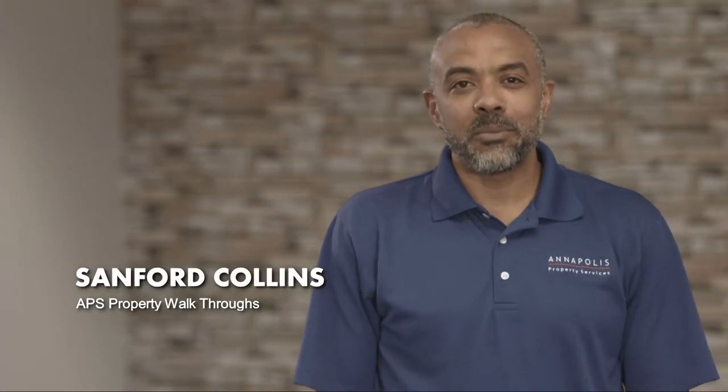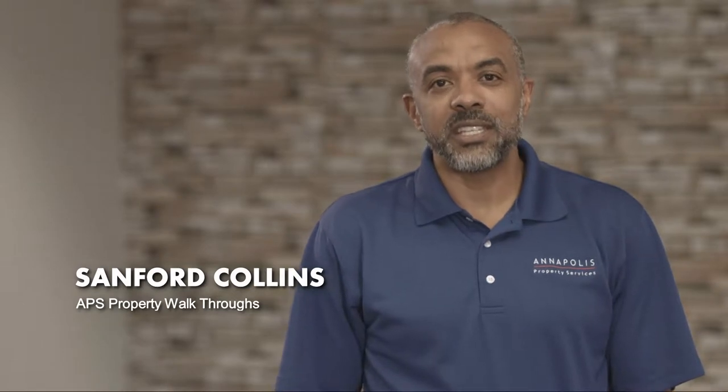Hi, my name is Sanford Collins. I'm the Director of Operations at Annapolis Property Services, and I just want to take a moment to talk with you about how we do property walkthroughs.